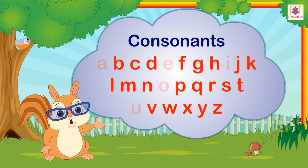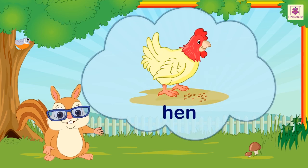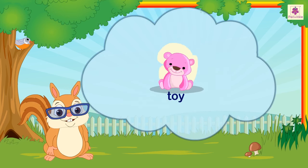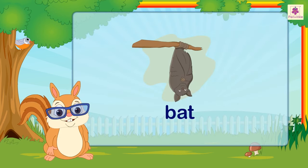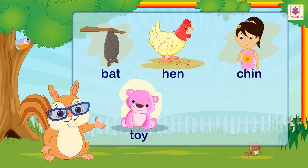Let us look at a few words: Bat, Hen, Gin, Toy, Sun. Hear the sounds carefully again: Bat, Hen, Gin, Toy, Sun.